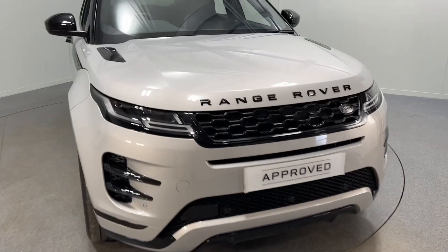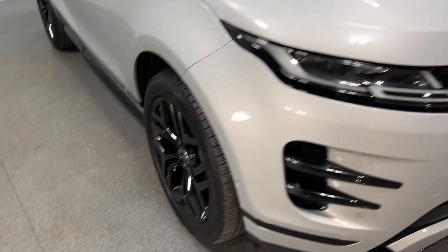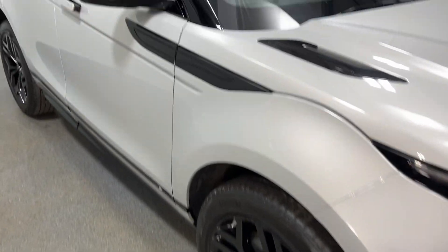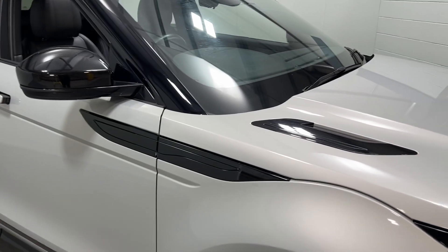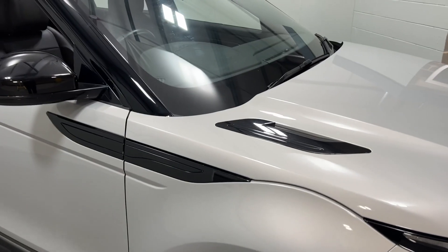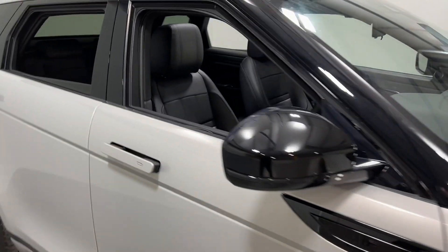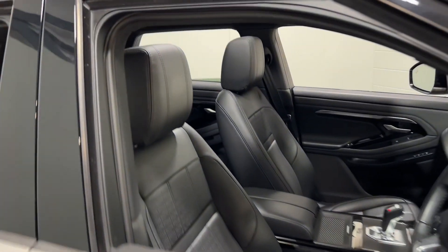This one's got the exterior black pack, featuring 20 inch gloss black alloy wheels, gloss black bonnet vents, wing mirrors, and lettering on the front and back as well.